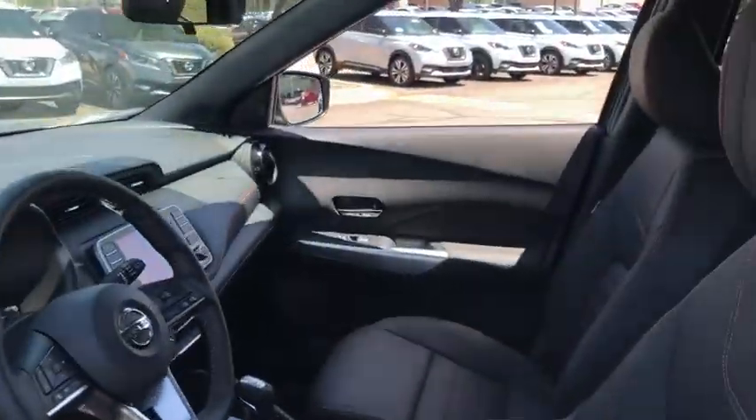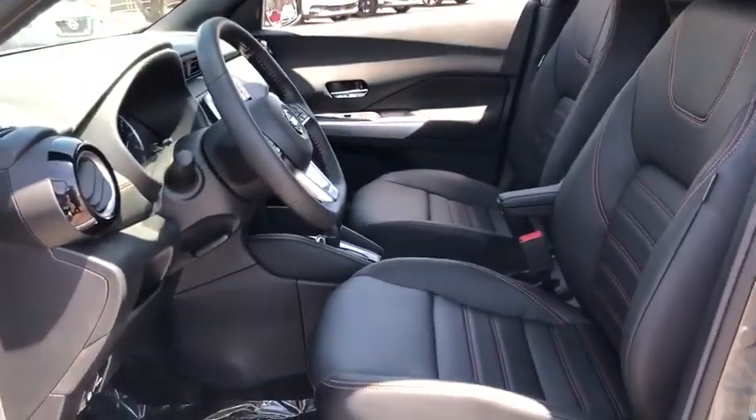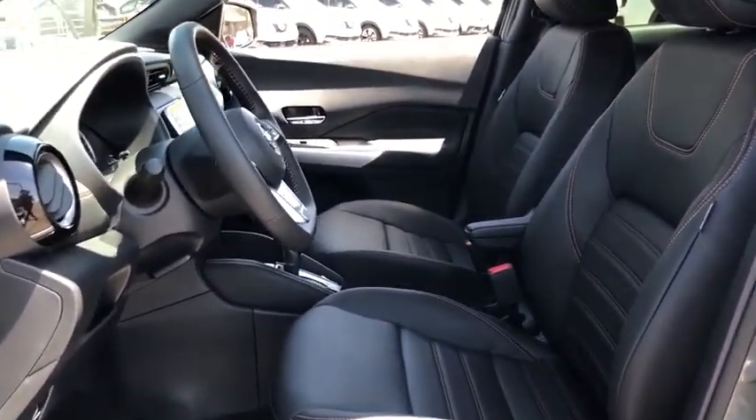Take this vehicle for a spin and see why so many shoppers are now proud owners. Nobody tops a pinnacle deal. Nobody.